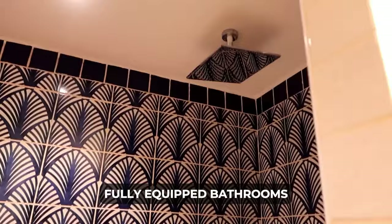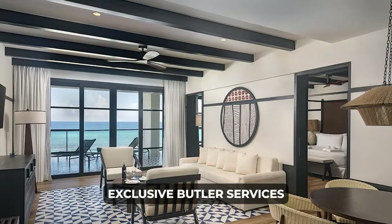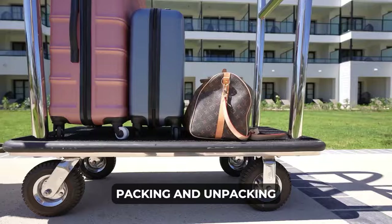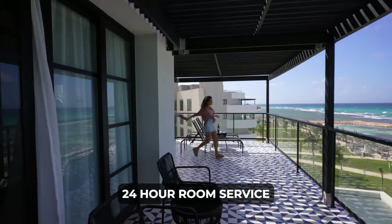For an elevated experience, Privilege Suites offer exclusive butler services including private check-in, packing and unpacking, and more. VIP Privilege Deluxe amenities, minibar restocking, and 24-hour room service enhance the Privilege Suite experience.